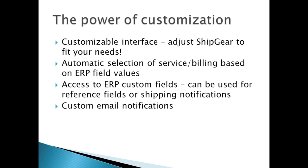Using both together with ShipGear, you'll get a customizable interface. You can adjust ShipGear to fit your needs, change how field mappings are defined and brought over to the carrier software. We can automatically select service and billing information based on ERP field values such as Ship Via. Any custom fields inside QuickBooks or your ERP system can be used for reference fields or shipping notifications. We also have a custom email notification system where you can include your logo, links back to your website, coupon codes, and schedule when and who receives those emails.